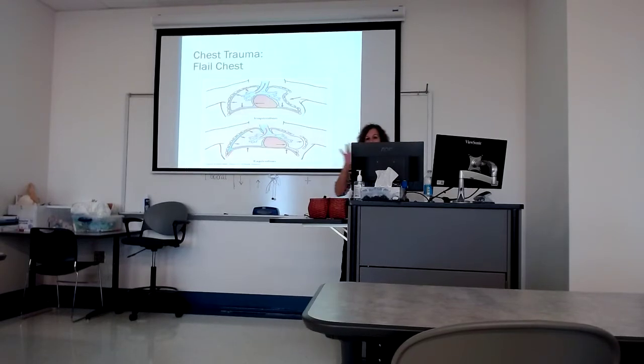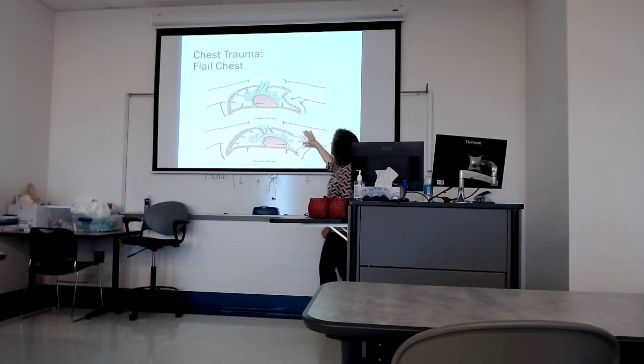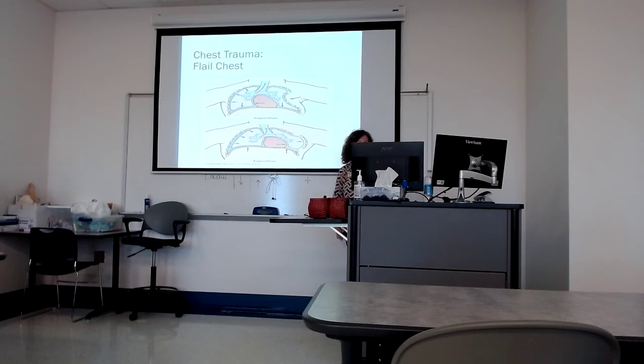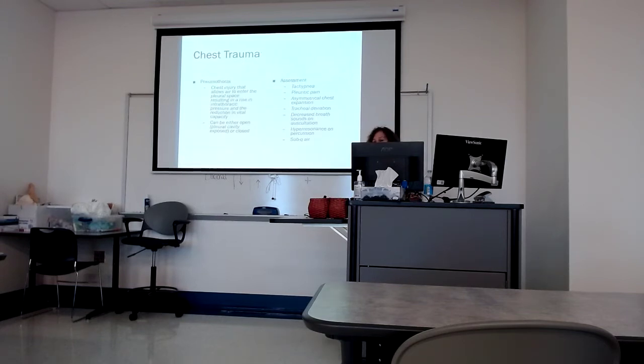Here's another cartoon drawing of paradoxical chest movement and what you might see. You'll see the bridge is broken, and it responds to the pressure within the chest cavity in an opposite manner.